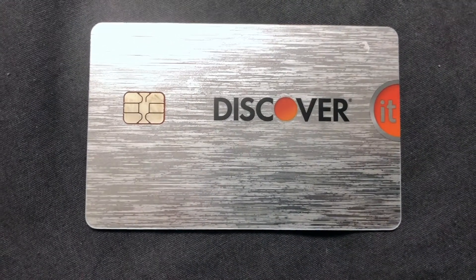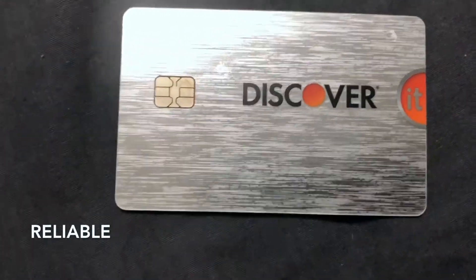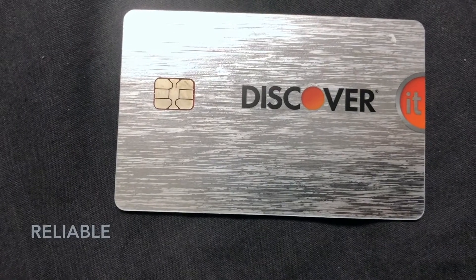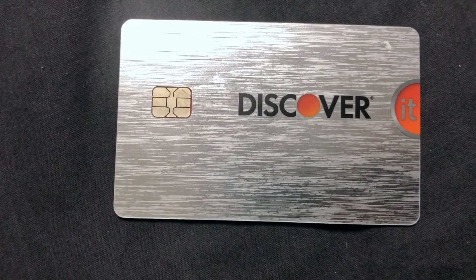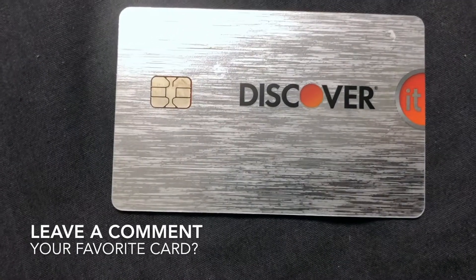With cash back match, they'll match all the cash back you earn at the end of the year automatically. You can redeem your rewards at any time — cash back never expires, so you can redeem it whenever you want.